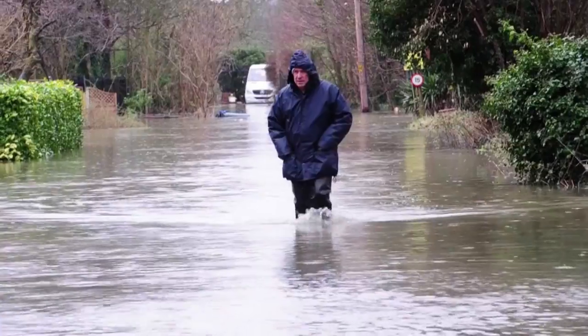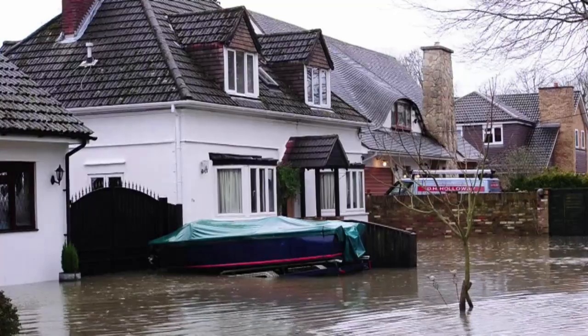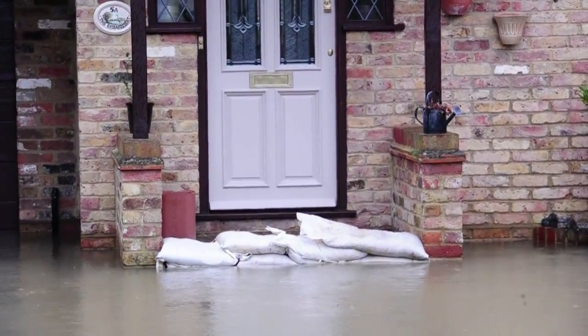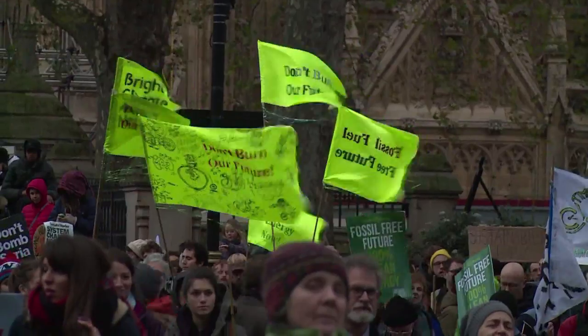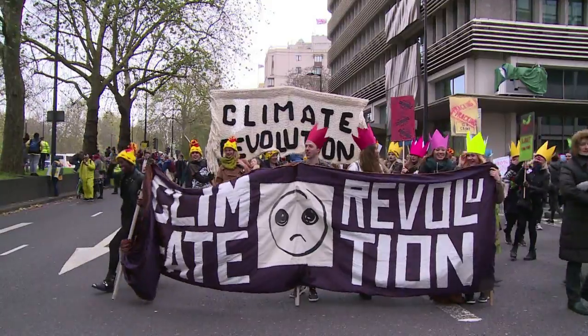Heavy flooding has plagued the UK in recent years. The winter of 2014 clocked one of Britain's wettest months on record. Many believe the increasingly extreme rainfall is a reflection of climate change. And now, a growing number of Britons are calling for change to environmental policy. Ahead of the Paris Climate Conference, tens of thousands marched through London, armed with both celebrity support and a very clear message: we need those countries to come together and agree on protocols that will bring our fossil fuel emissions down to acceptable levels.